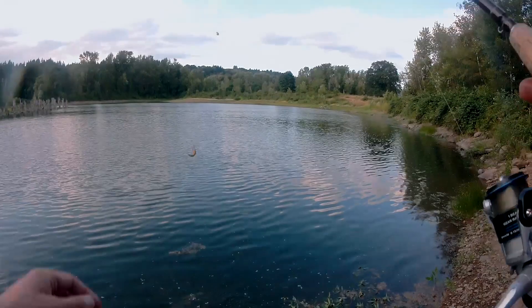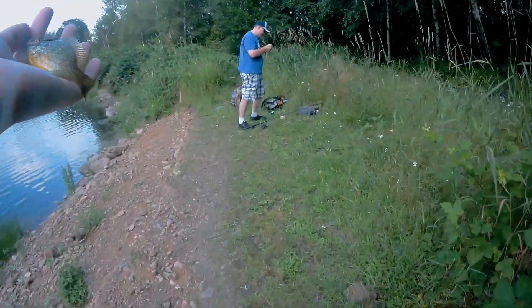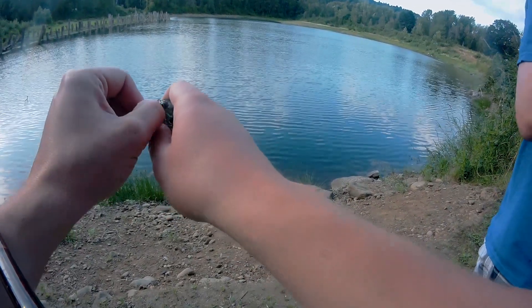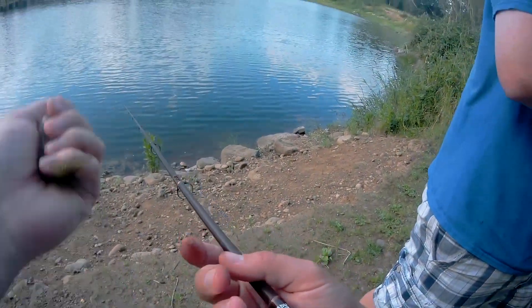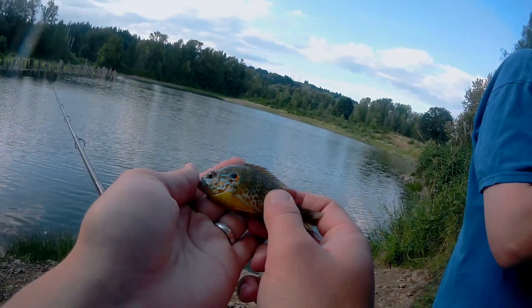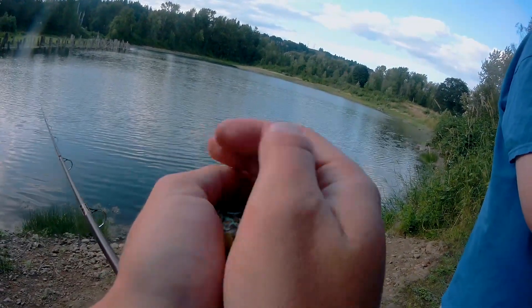Fish on! Scott, come here — what'd you get? A pumpkin seed, so you can see it. This one's really pretty actually — way more orange than normal. The biggest way I tell is they have that blue face. It looks a lot more speckled than the other one. Really pretty fish — it's one of my favorites you can catch here.